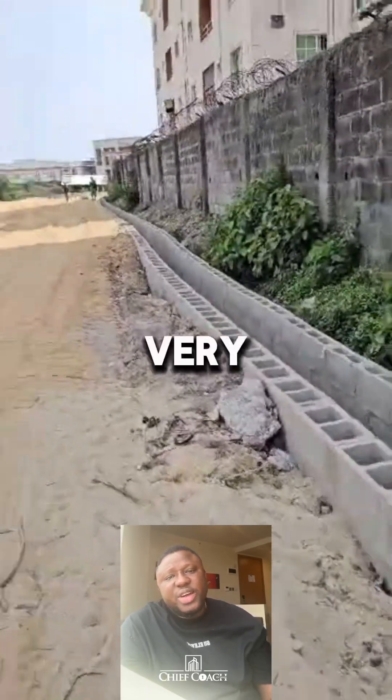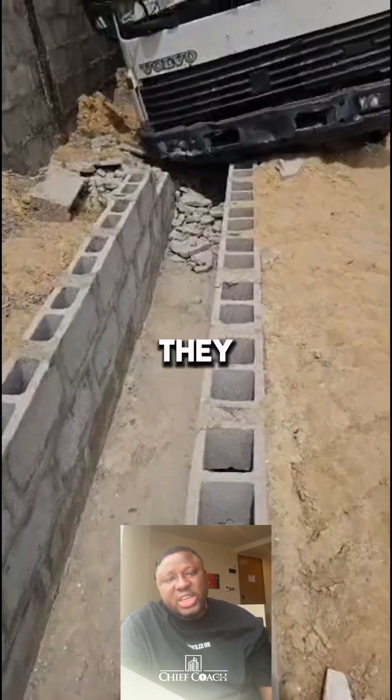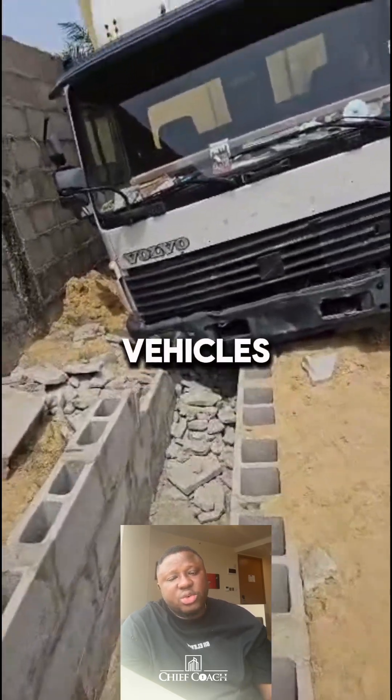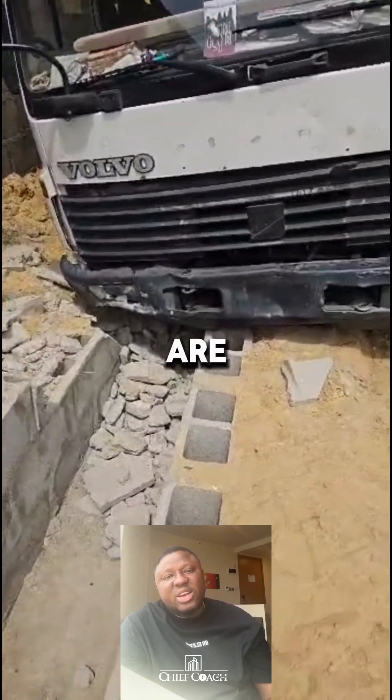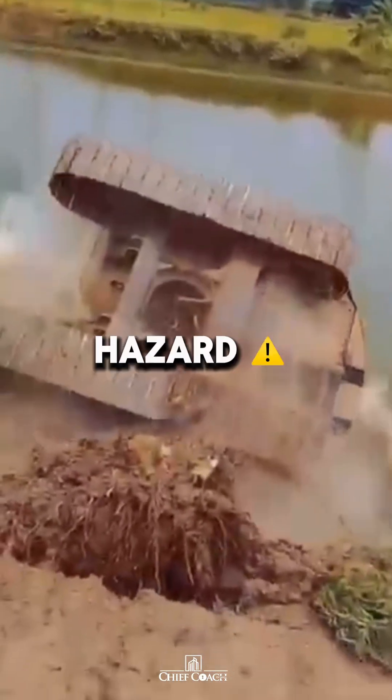Thirdly, drainages must be strong enough to withstand road pressure. Since they run alongside roads, they need to endure the weight of moving vehicles. Ordinary sandpaper blocks are not strong enough and will eventually break apart, creating an even bigger hazard.